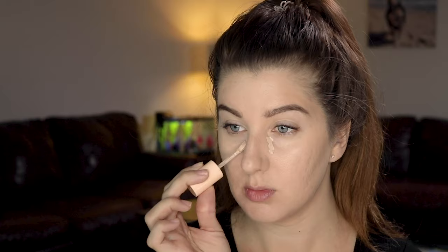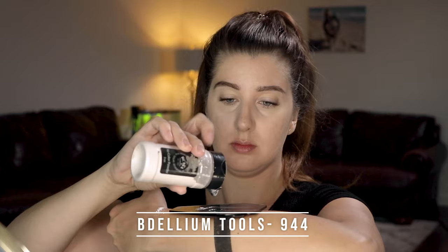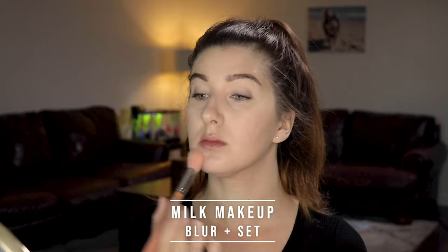Now using that same light shade concealer, I'm going to highlight starting in the inner corners and then blend it out. I'm going to set that with the RCMA No Color Powder — I like to use this under my eye area. Then going in with Milk Cosmetics setting powder, applying a light layer over my face.